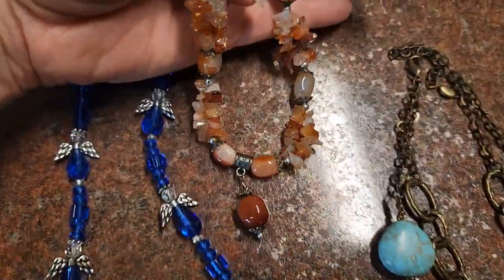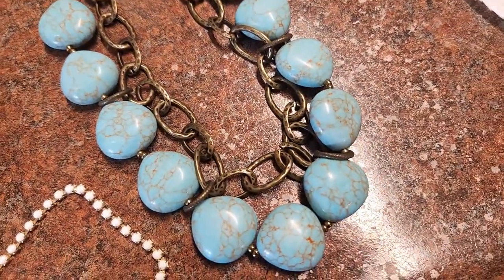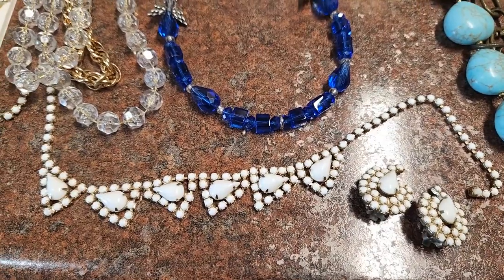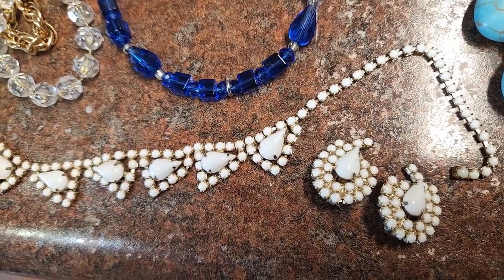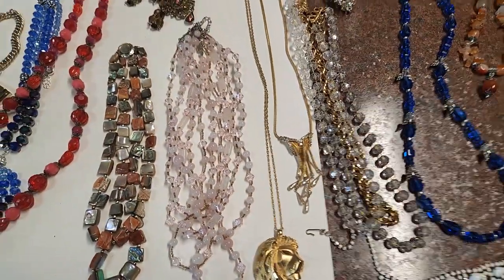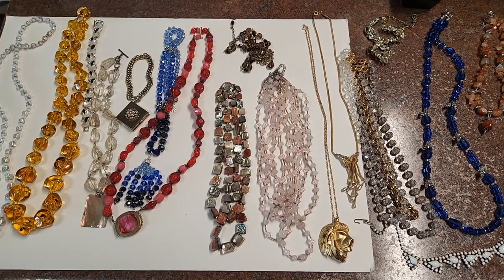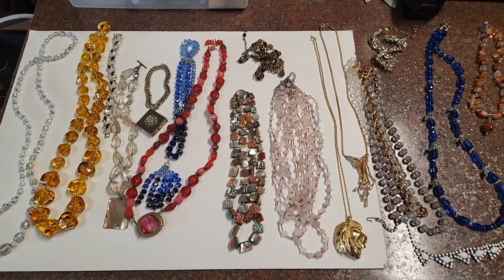It has a little pendant dangle on it. Next to this is Premier Designs — these are faux turquoise, they are probably howlite, double-layered, lobster claw clasp. And this one down here is pretty awesome — white milk glass with some earrings that I believe are matching or at least coordinate with it nicely. That's the extent of my necklace haul. I hope you enjoyed it and get some ideas of what to pick up when you're out and about. Don't forget to like and subscribe and let me know what your favorite piece was. Thanks for joining me!